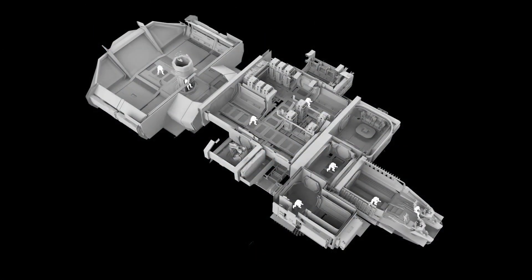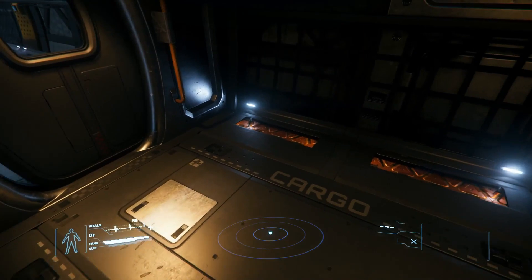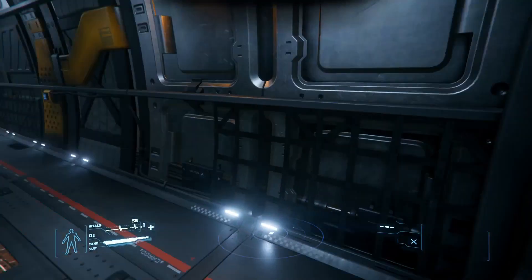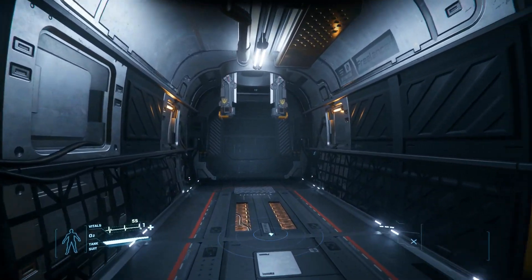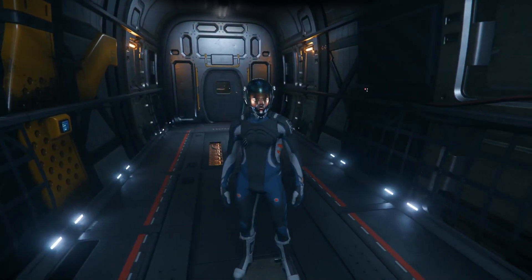When discussing cargo capacity, things are very clear. Thanks to its cargo hold that can carry up to 96 SCU, the Mercury will be my go-to ship for cargo running the moment it joins the persistent universe. With 30 more SCU than the Freelancer and double the cargo capacity of the Catalyst, I don't see any reason to pick those vessels over the Mercury.